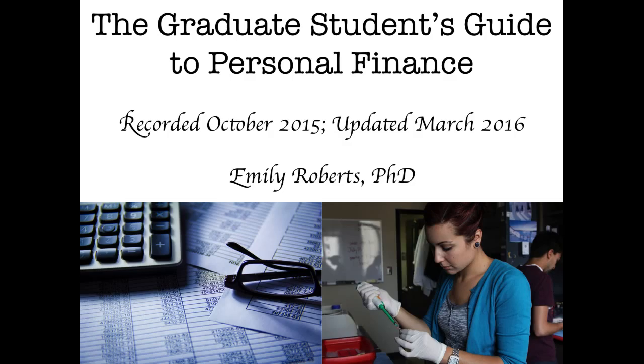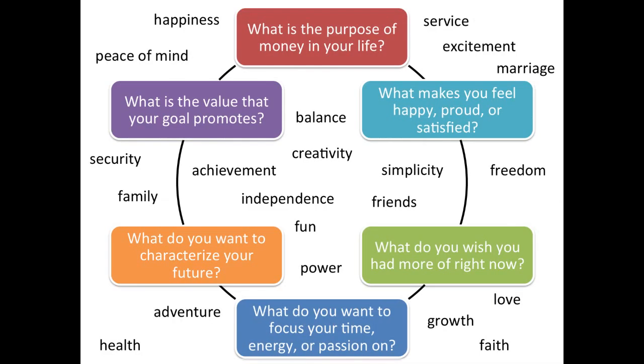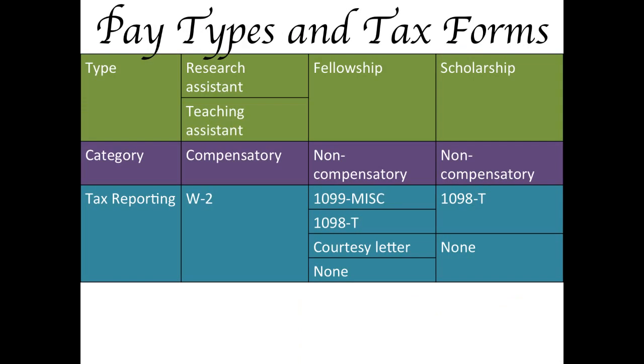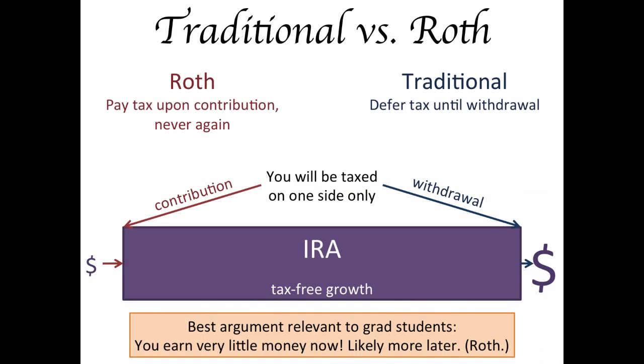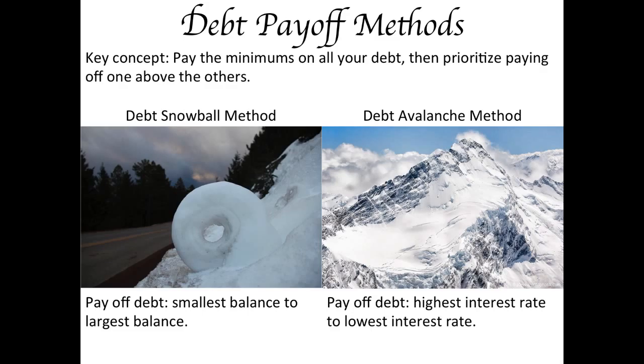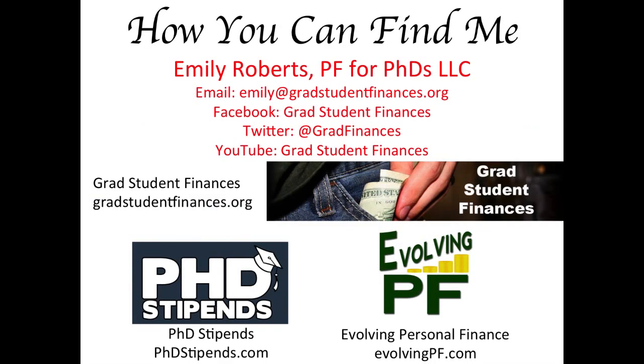The topics covered in the Graduate Student's Guide to Personal Finance are: Values, Goals, and Strategies; Budgeting; Grad Student Pay and Taxes; The Power of Compound Interest; Saving; Emergency Funds; Investing; Tax-advantaged Retirement Accounts; and Debt Evaluation and Repayment. I hope you will consider renting the Graduate Student's Guide to Personal Finance for one year.